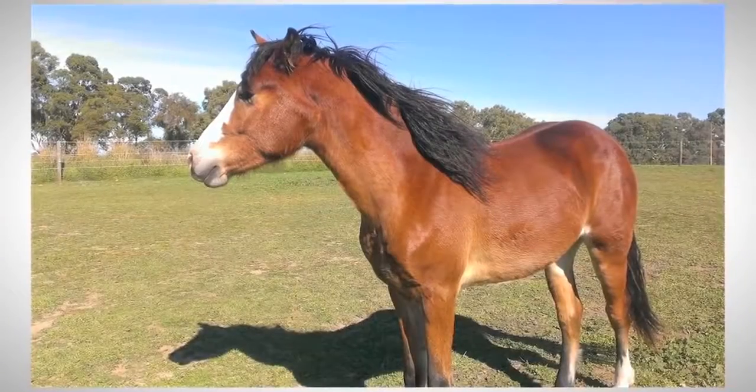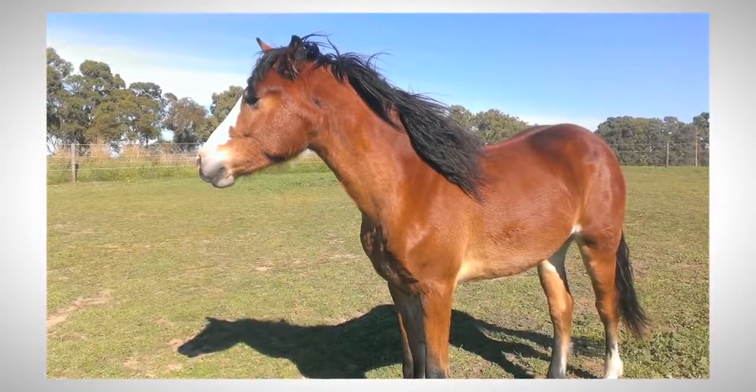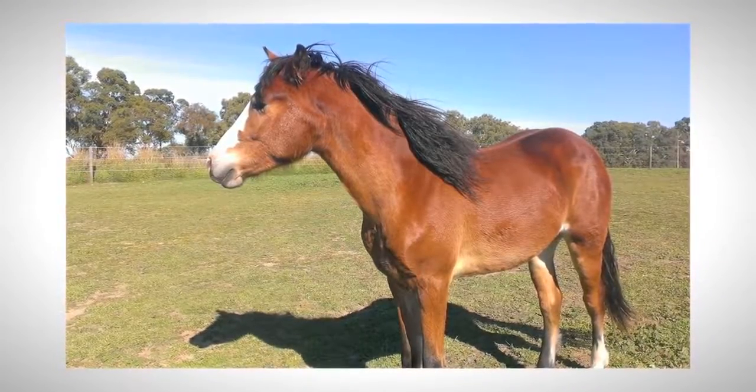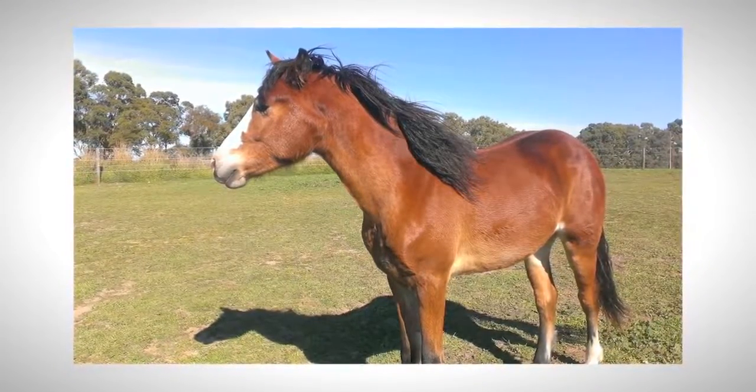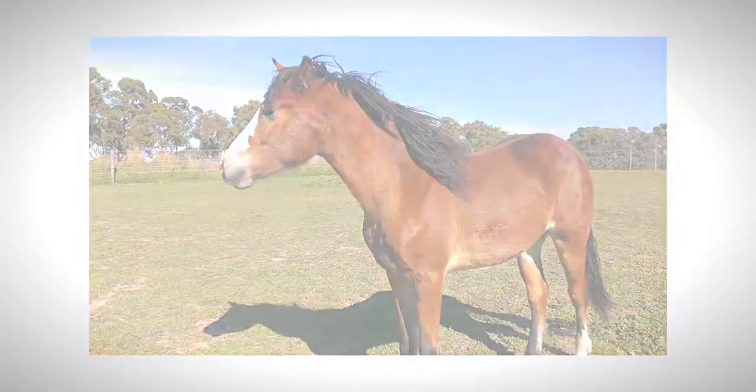Apache was now nearly two years of age and was growing and filling out. There was concern over the ability of his hoofs to support his increasing body weight. As autumn approached and rain started to fall, it looked like life would need to be spent back in the stable with exercise in the covered round yard.